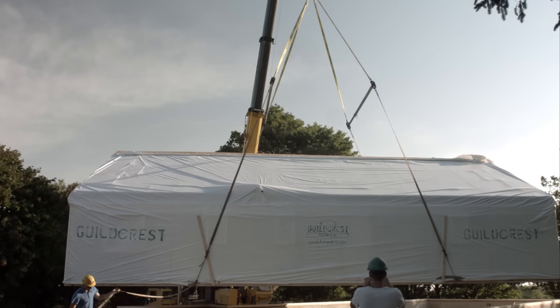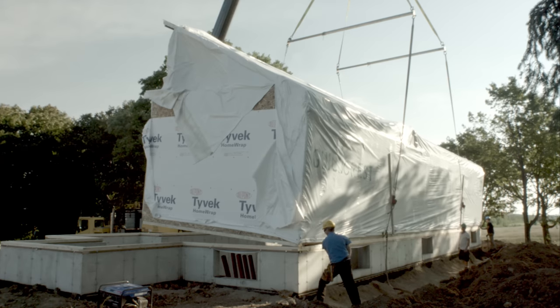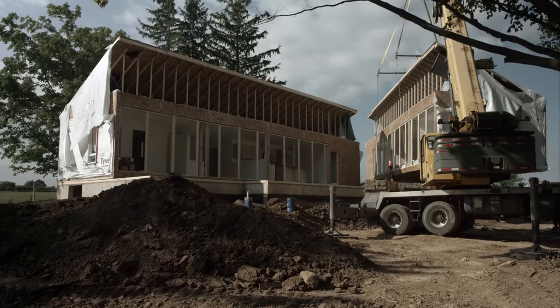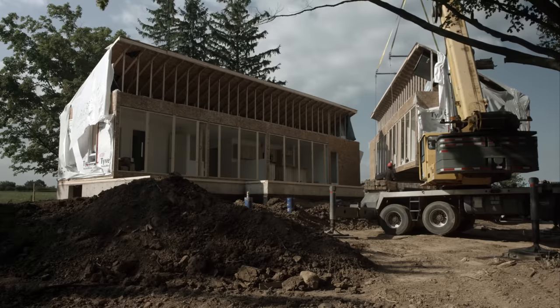The delivery day itself requires that a crane place your house on the foundation. We like to say we start at seven and we're out of there by eleven, and in most cases that's true. If you have a two to three module home, we show up in the morning and by noon you have your house.